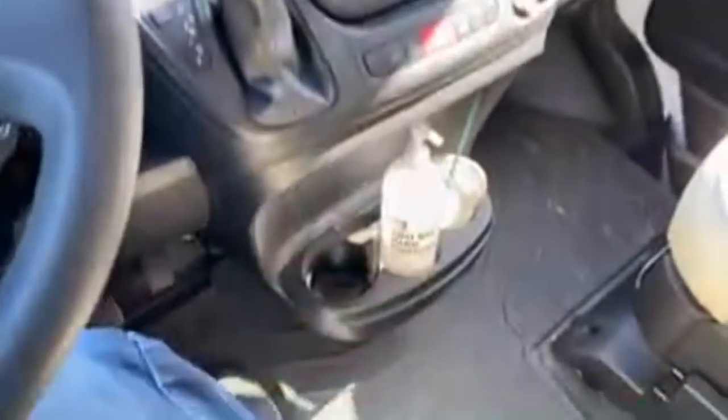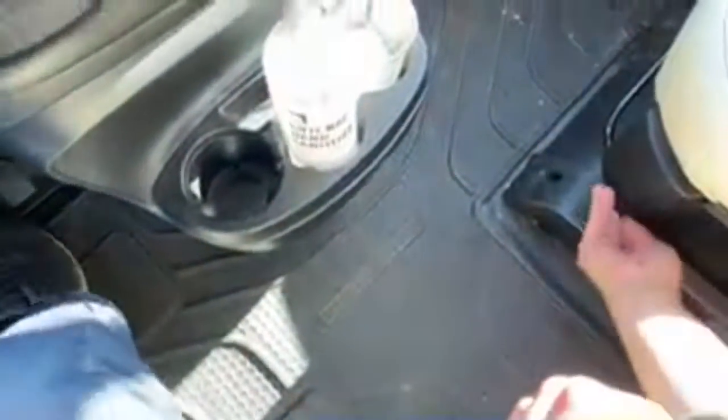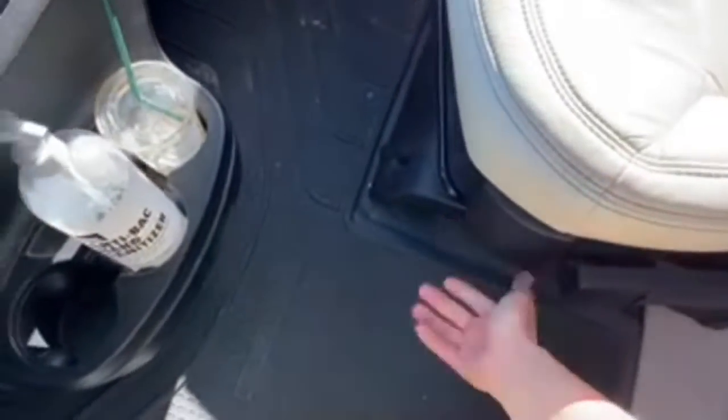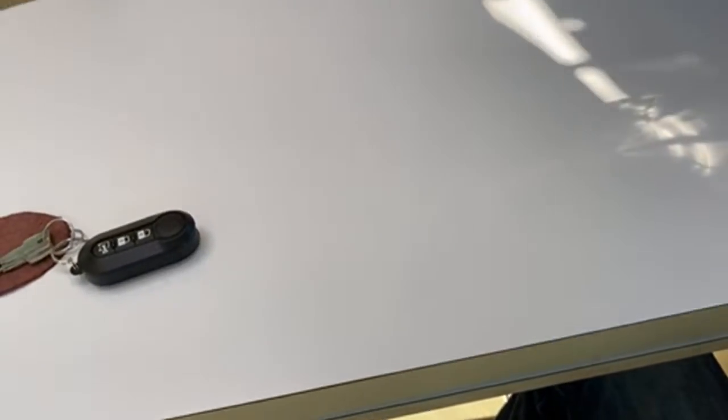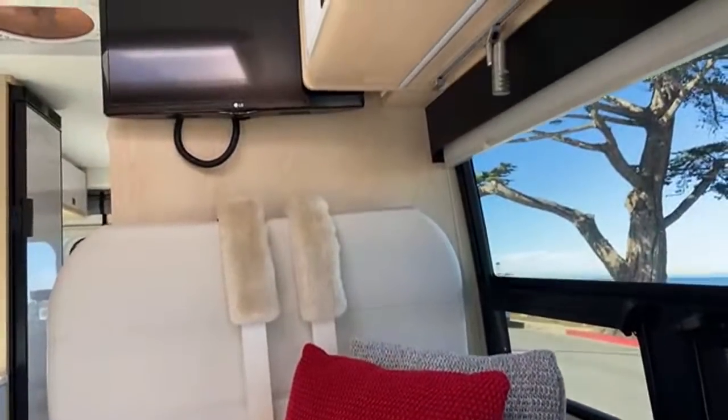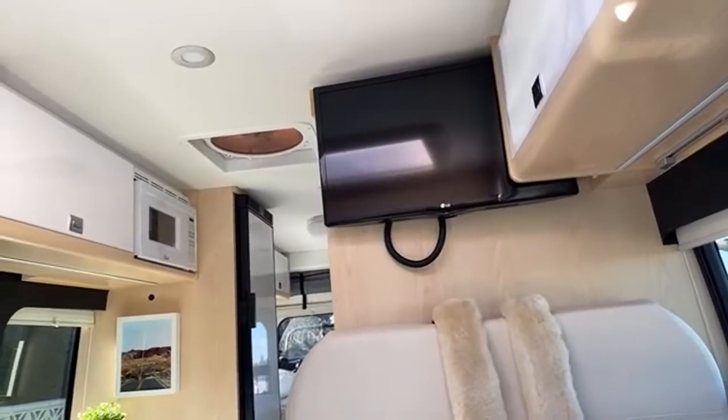Let me demonstrate the swivel seat. You just lift this handle on the corner and turn — it's really simple. Now I'm facing backwards into the lounge. I use this feature all the time; it's what makes the front lounge work.